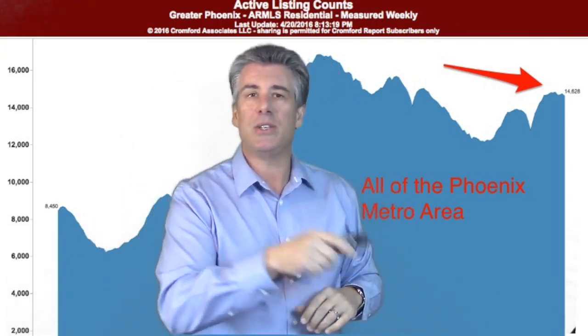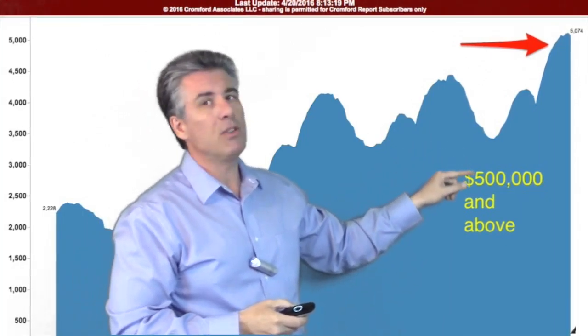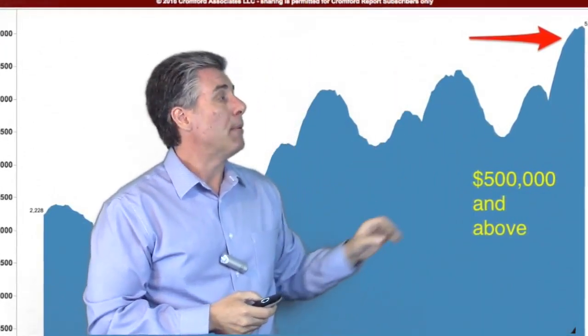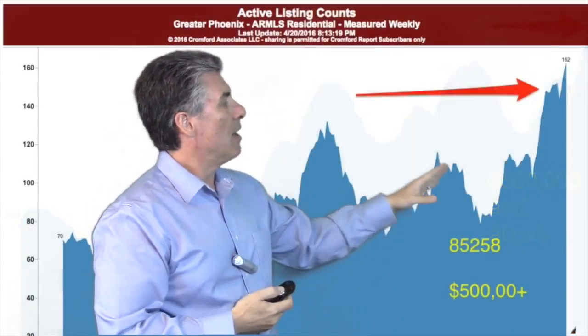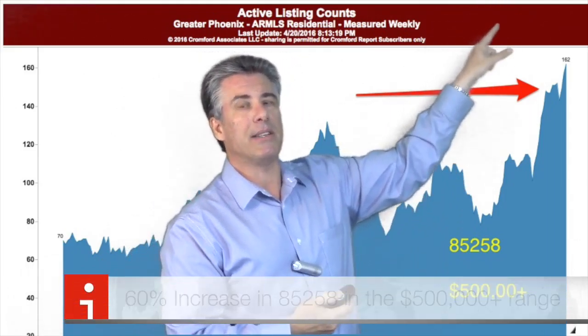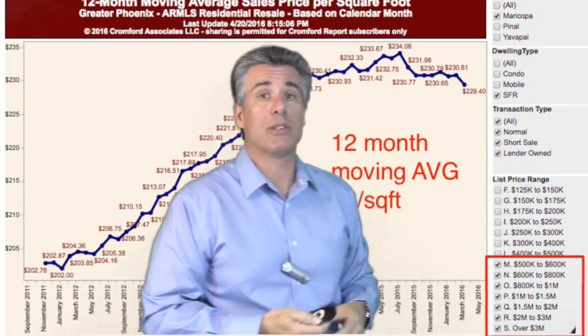Let's look at the $500,000 and above price range — the luxury, high-end price range. A little different picture here. Here's inventory in January. We've been increasing, increasing, increasing all spring, with a little bit of taper off just in the last week or two, but basically a 19% increase in inventory. That's a different picture than we just saw for the whole market. Let's dig a little deeper and look at the 85258 zip code in Scottsdale. We've had just this increase in the last week — a 60% increase in inventory in the $500,000 and above range. It is definitely a buyer's market in 85258, and everything $500,000 and above across the whole Phoenix metro area.